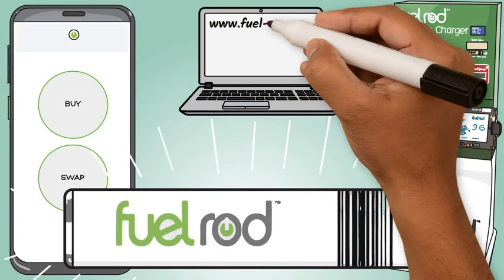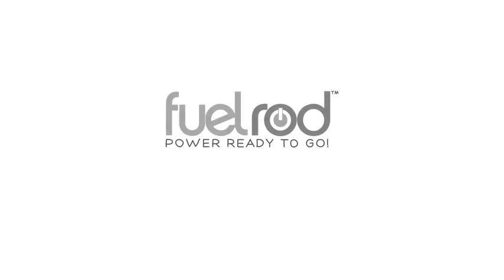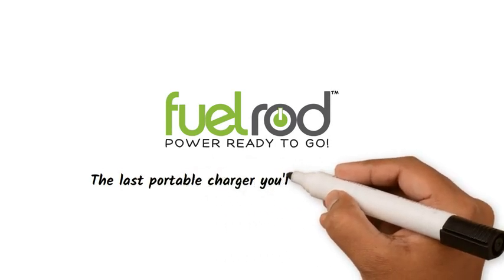Purchase your FuelRod kits online, through our mobile app, or at a kiosk. FuelRod — the last portable charger you'll ever need to buy.